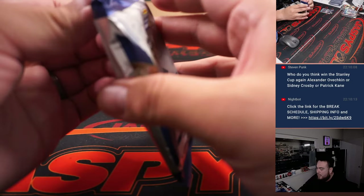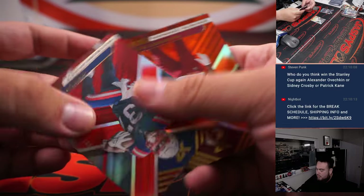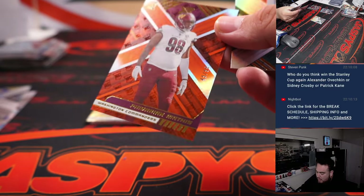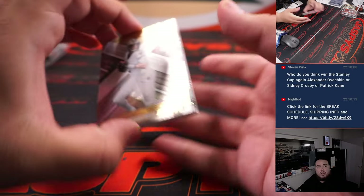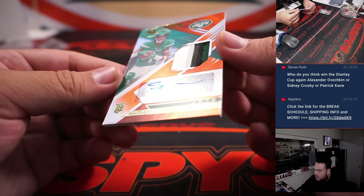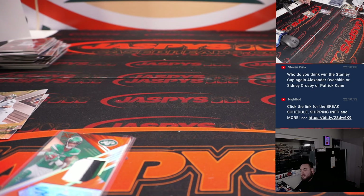Alright guys, down to the final pack. Final hits here of the break. Garrett Wilson, Impending Greatness, $2.49. Damian Harris. And then Florean Mathis. Alright, here we go guys. And about a little Sauce Gardner, $2.25 RPA — that's a 3-color patch again. And that is going to Adam Kupferman, man.